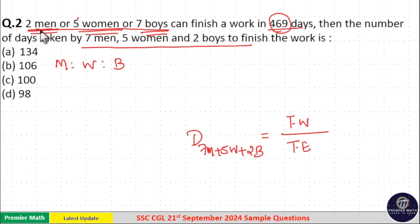To find men's efficiency, multiply number of women by number of boys: 5 × 7 = 35. For women's efficiency, multiply number of men by number of boys: 2 × 7 = 14. For boys' efficiency, multiply number of men by number of women: 2 × 5 = 10. LCM of 2, 5, and 7 is 70, confirming: men = 70/2 = 35, women = 70/5 = 14, boys = 70/7 = 10.